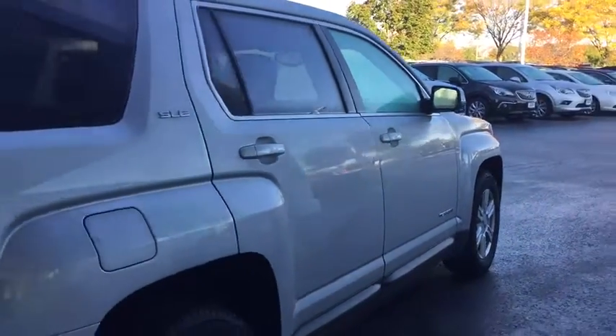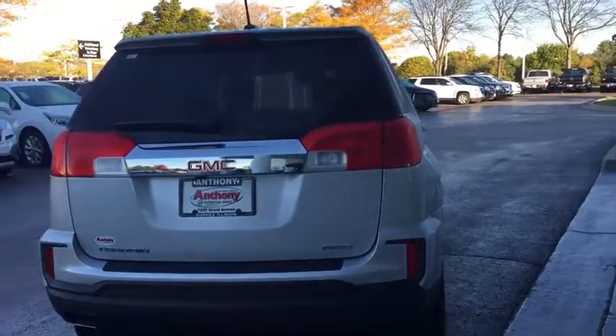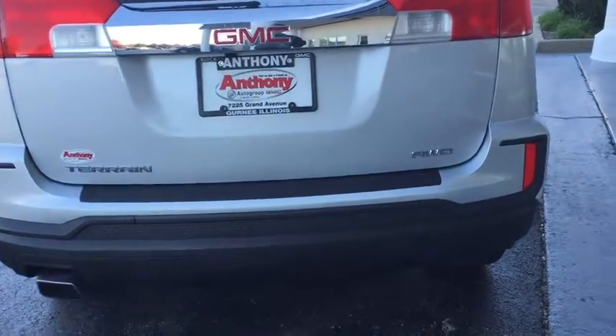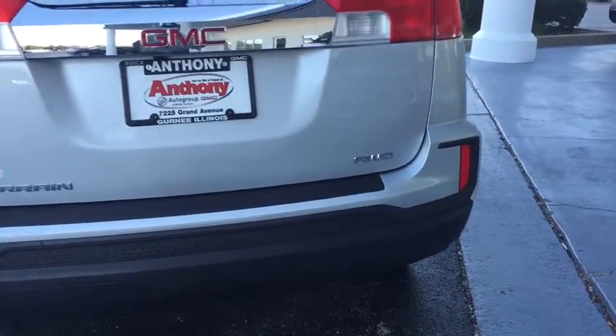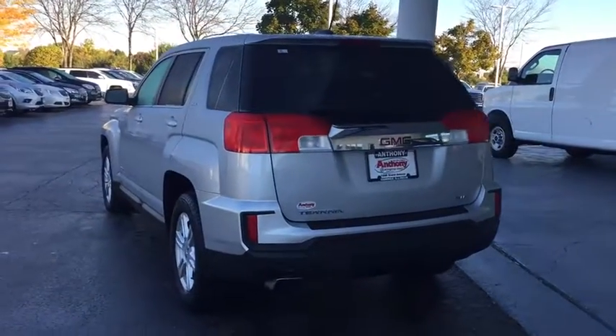And an EPA estimated 32 highway MPG is not bad either. Here are some of this vehicle's great options: stability control, keyless entry, steering wheel audio control, anti-lock braking system, traction control, all-wheel drive.